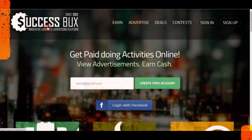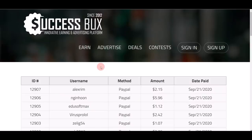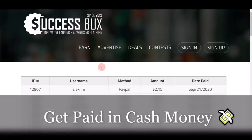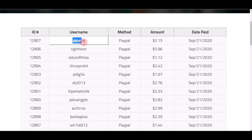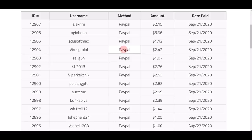You can go to successbucks.com. Basically, on this website they pay you straight up in cash — they are not dealing with any point system — and they have been paying out people since 2012. You can see very clearly and transparently all the usernames, payment options, and the amount of money that they cash out every single day.